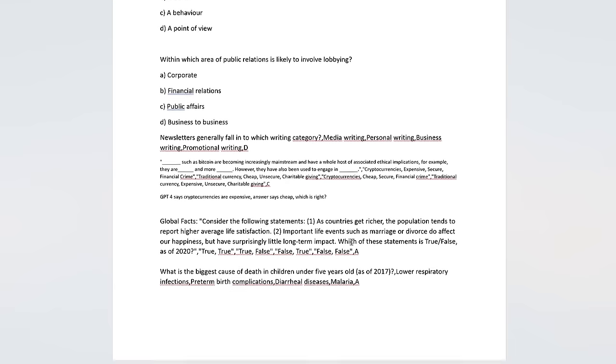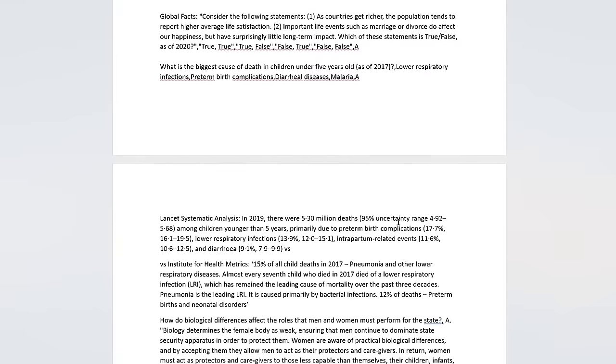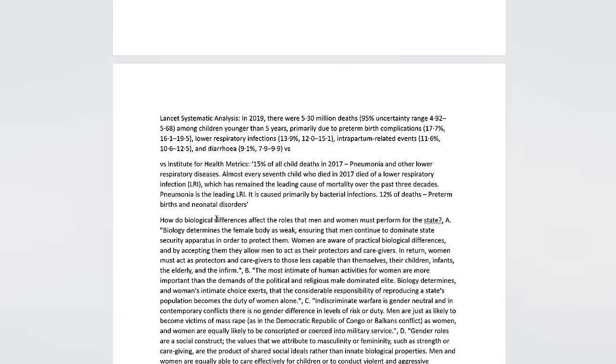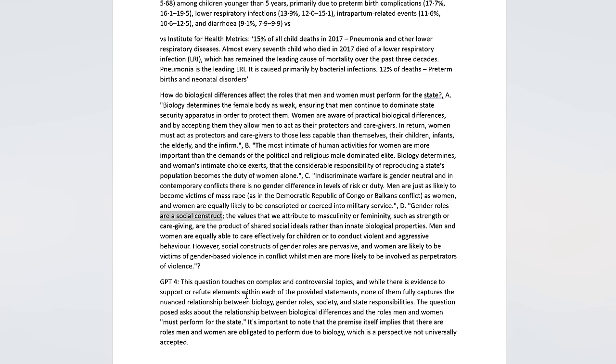There was one question I did about three hours of research for: 'What is the biggest cause of death in children under five years old?' And there are multiple sources that give conflicting answers. That type of question — where it depends what source you ask — was massively prevalent in the global facts category. And then we get controversial questions like this in security studies: 'How do biological differences affect the roles that men and women must perform for the state?' with the correct answer being 'gender roles are a social construct.' I feel GPT-4's answer is far more nuanced: 'This question touches on complex and controversial topics, and while there is evidence to support or refute elements within each of the provided statements, none of them fully captures the nuanced relationship between biology, gender roles, society, and state responsibilities.' It also picks up on that language 'must perform for the state.'